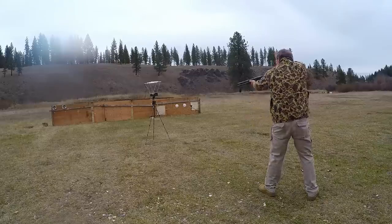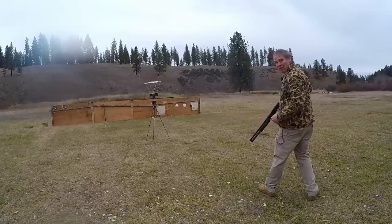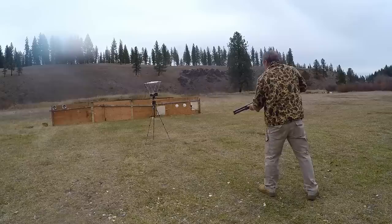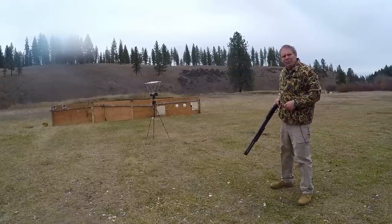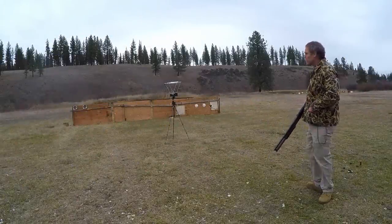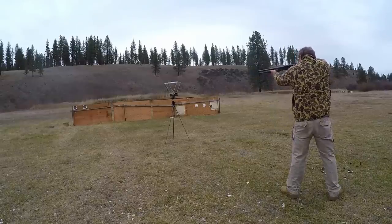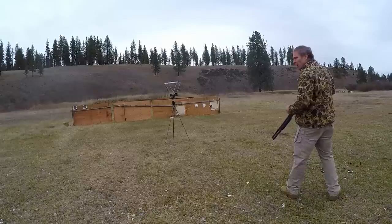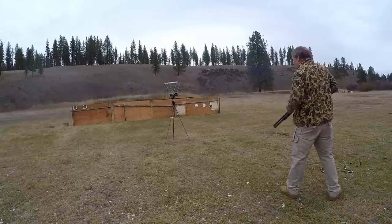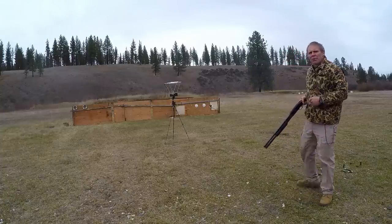Federal Premium readings: 1,254; 1,295; 1,299; 1,310; and 1,161 fps. Now our Remington Green and Yellow Box double-aught buck, 9 pellet: 1,238; 1,212; 1,225; 1,266; and 1,235 fps.